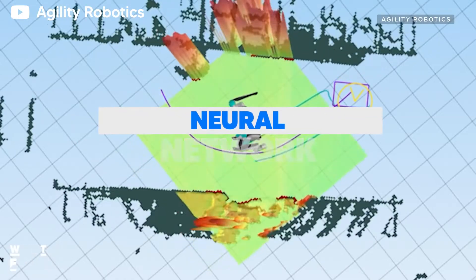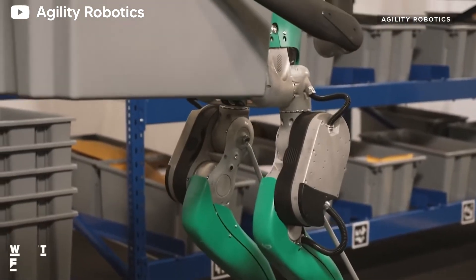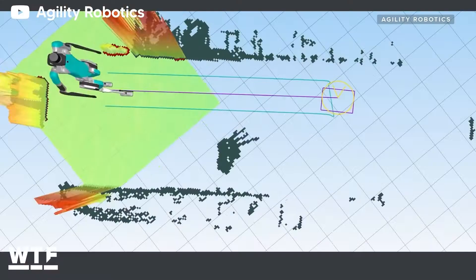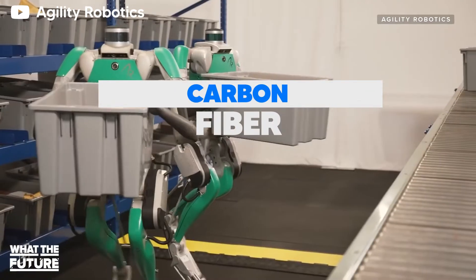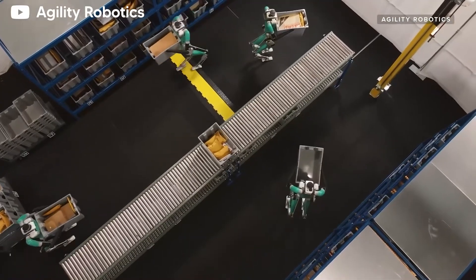The neural network it's fitted with allows it to move through environments without bumping into things, as well as lift a package as heavy as 40 pounds and reorient itself after a fall. It's equipped with depth sensors and LiDAR.